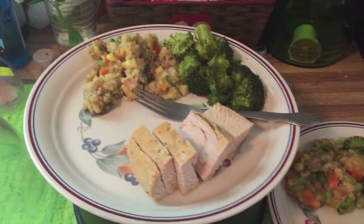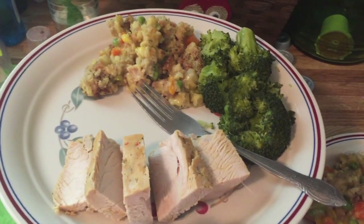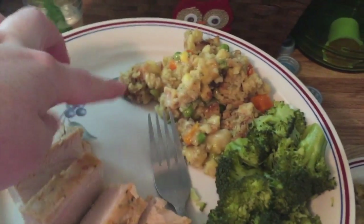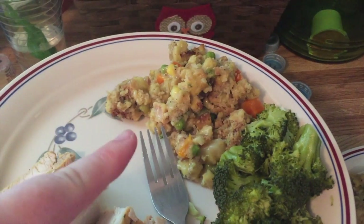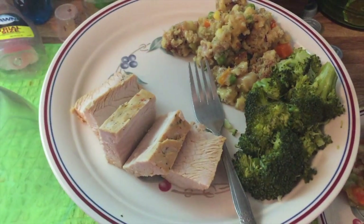It's dinner time and we're having that turkey tenderloin from the crock pot, fresh broccoli that I steamed in the steamer, and what we call stovetop casserole — it's just mixed vegetables and Stove Top stuffing. Sometimes we put chicken in it, but this time it's just the vegetables.